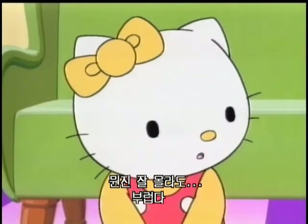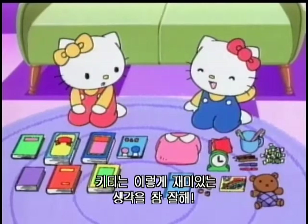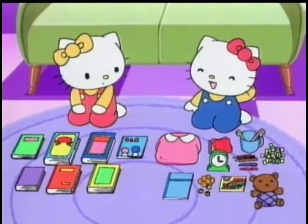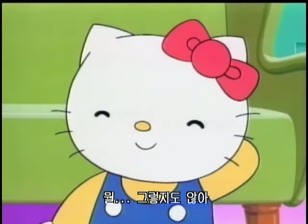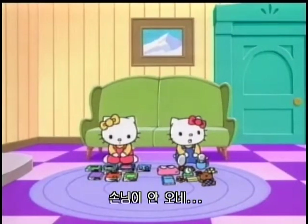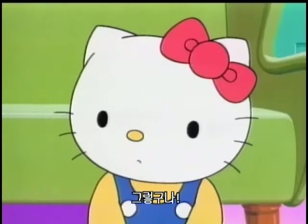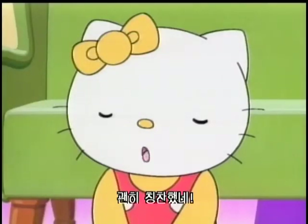I don't know what it is, but I envy you. Kitty thinks of fun things like this. It's not like that. Customers are not coming. We both sell goods only, and there should be no customers. That's right. I shouldn't pat her on the back.